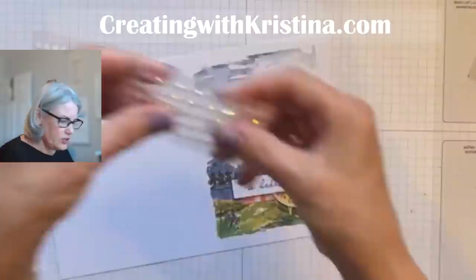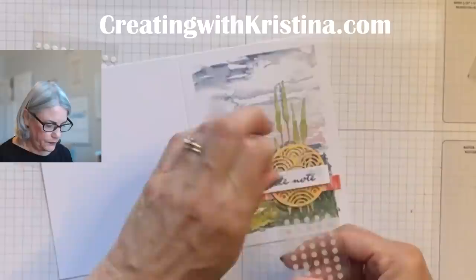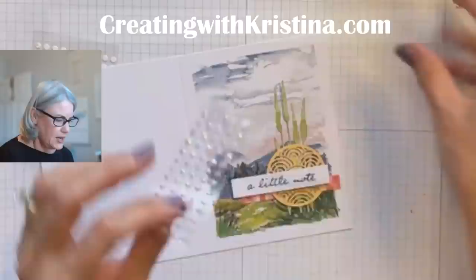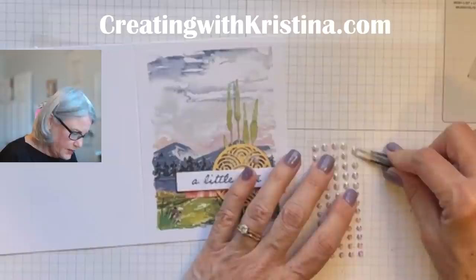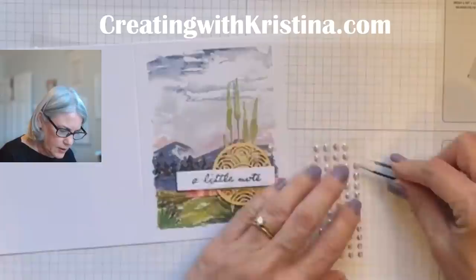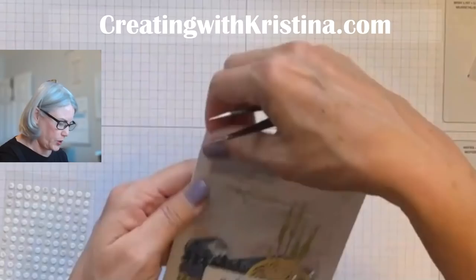Now I want to put dimensionals on my sentiment. Turn it over, put dimensionals on the back. Then put the sentiment on, placing it just past the circle but not all the way to the end so some of the mountain is showing. It extends past on the other side — that's kind of how they have it looking. Finally, here's the bling — I love the iridescent gems. Put bling wherever you like; I like following their layout. And you are finished with the first card! Isn't that beautiful? I just love the New Horizons designer paper.